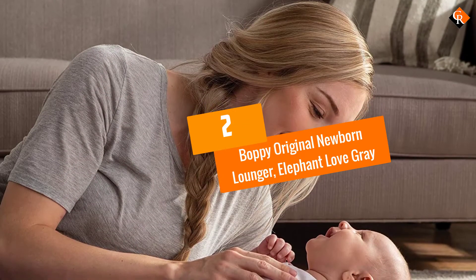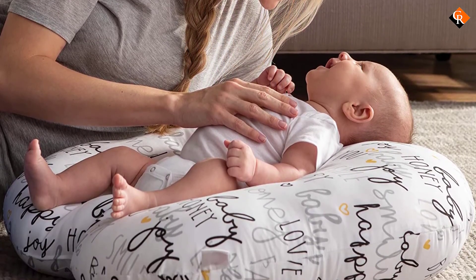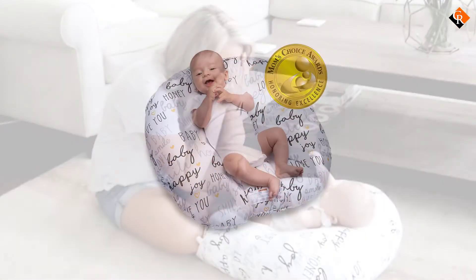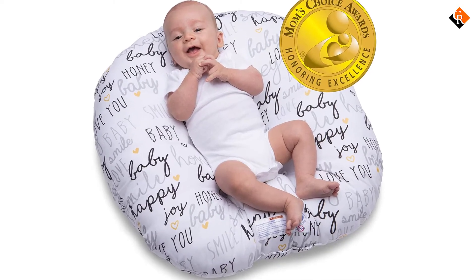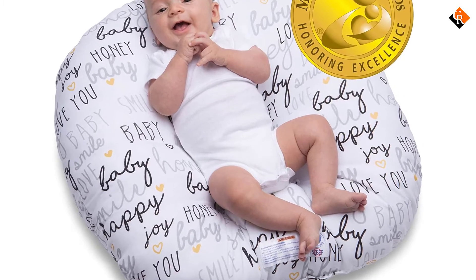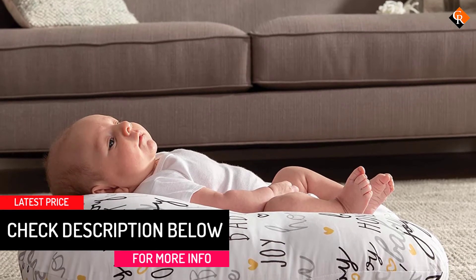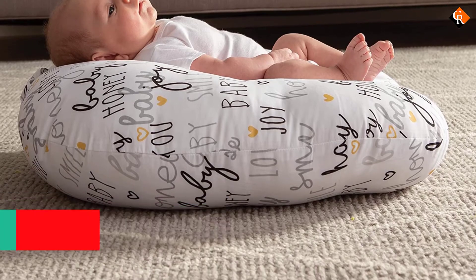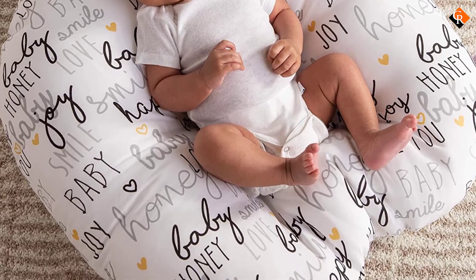At number 2, we have the Boppy Original Newborn Lounger. This bean bag from Boppy is possibly the best place where you can keep your baby safe and comfortable. It is lightweight and has a very convenient design for carrying it around from one place to another easily. It is completely different in terms of quality and design compared to previous bean bags. Being an award-winning bean bag from Boppy, it is undoubtedly the best bean bag you can get at this price for your baby.